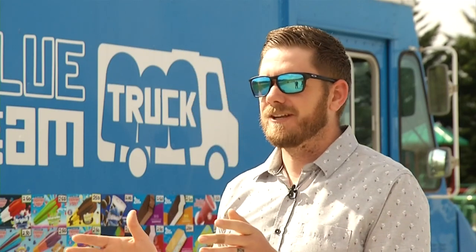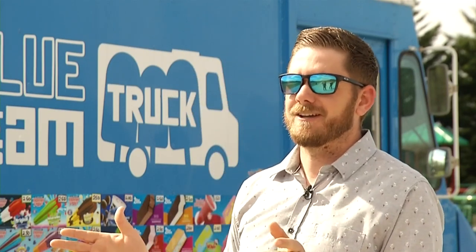And then the parents, I think, are in disbelief — like, what do you mean there's an ice cream truck outside?